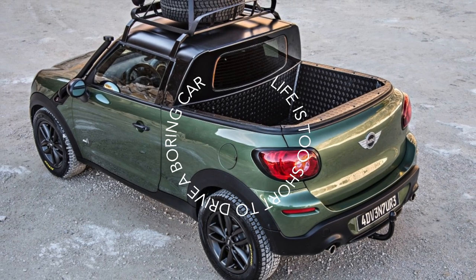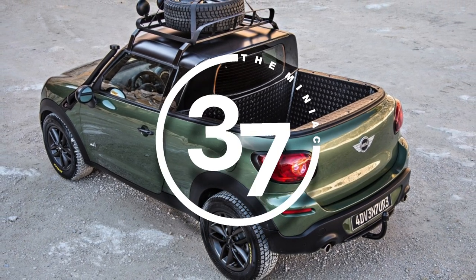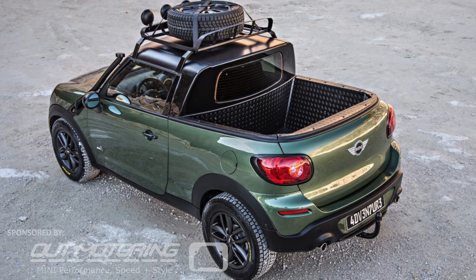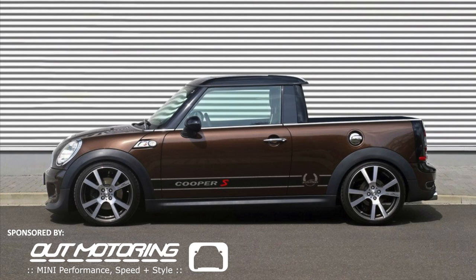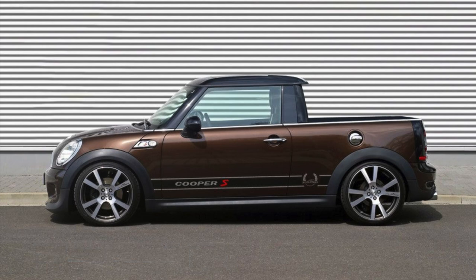You all remember a few weeks back when I did a video on what if Mini made a pickup truck. They did make a pickup truck at one point, but what if they made one today? Based on a concept car, someone did.